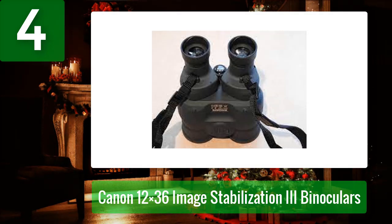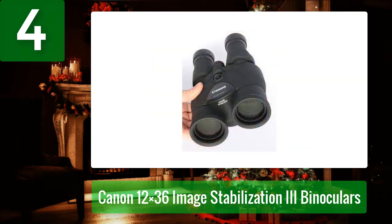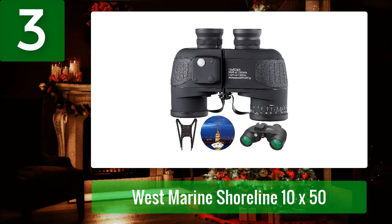With Canon's image stabilization technology, you'll be able to get sharp, steady images even when you're on the move. The binoculars also have an improved power efficiency that helps to reduce battery consumption.